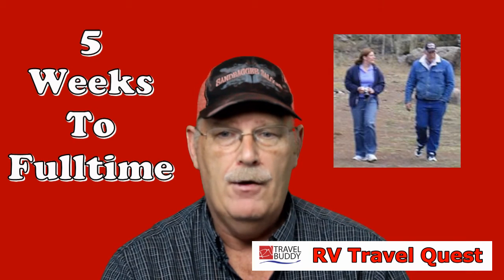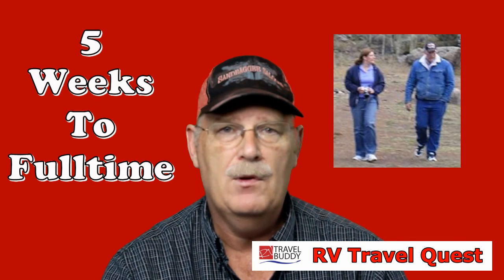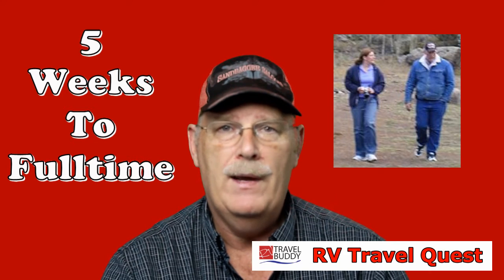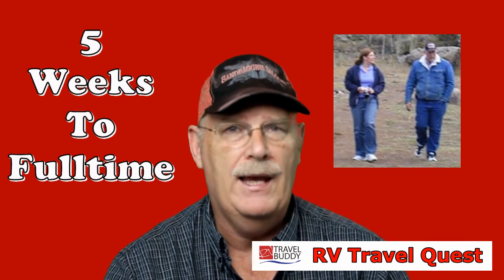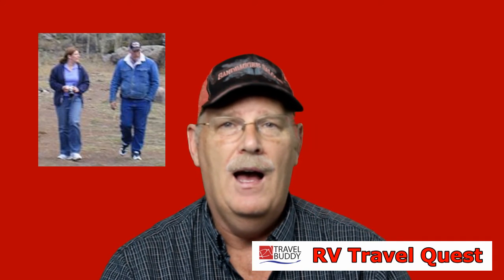Between now and September 1st, it's all about getting things set up the way we want before we actually live in it full time. On September 1st, we move it to a new location close to where we're working right now. We'll be moving out of our apartment, putting everything in storage — we also set up our storage this weekend, and that's where we were putting our furniture.